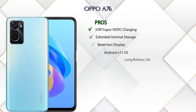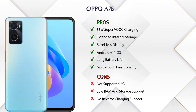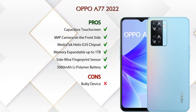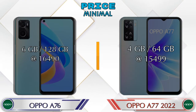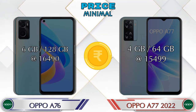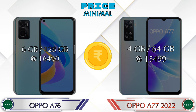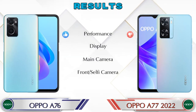Friends, now let's talk about pros and cons. The Oppo A76 has six pros and three cons, and the Oppo A77 2022 has six pros and one con. Talking about price, the A76 in 6GB RAM and 128GB storage is priced at 16,490 rupees, and the A77 2022 in 4GB RAM and 64GB storage is at 15,499 rupees.